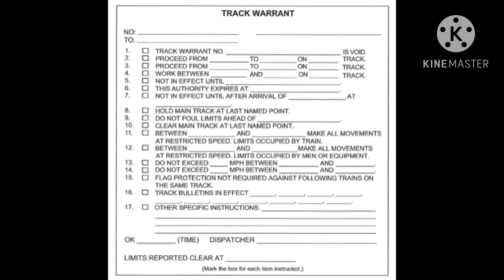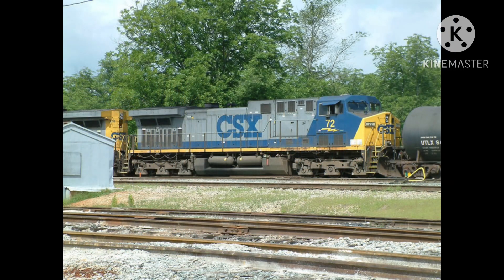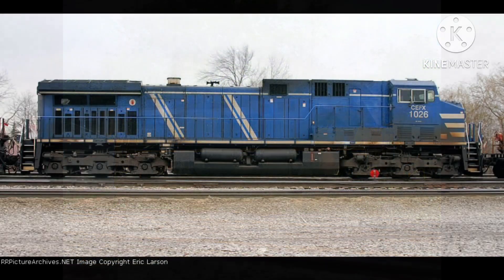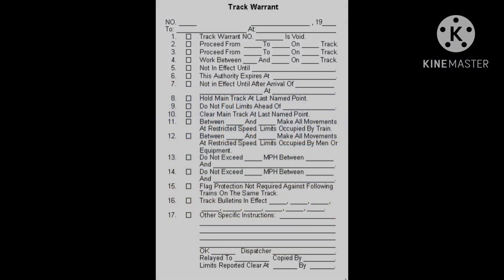As soon as they'd done that, the conductor relined the switch to the main track. Heading south was the UP train, which had three engines leading and was designated as MPBSR30. The leader of this train was CSX ES44DC-5348, CSX AC44CW No. 72, which had its YN2 paint scheme back then, and CSX AC44CW No. 72. The UP train left Riverfront Yard at 5:45am that morning.